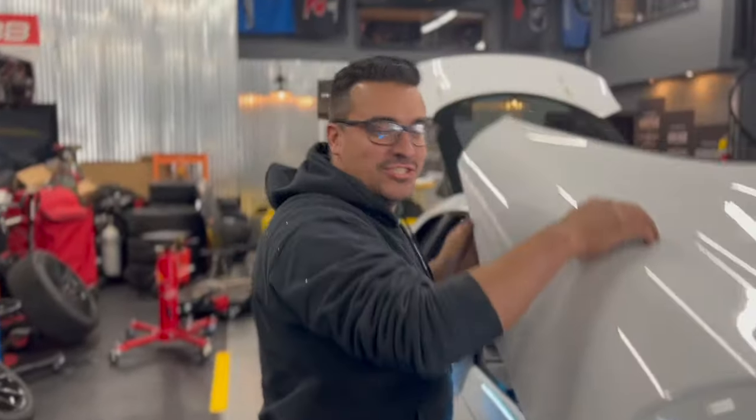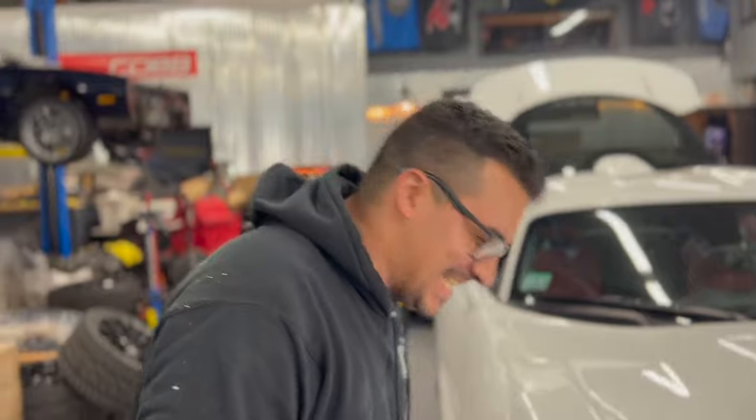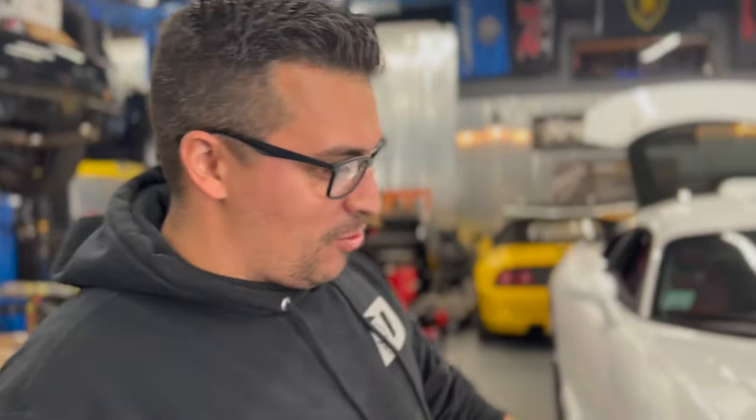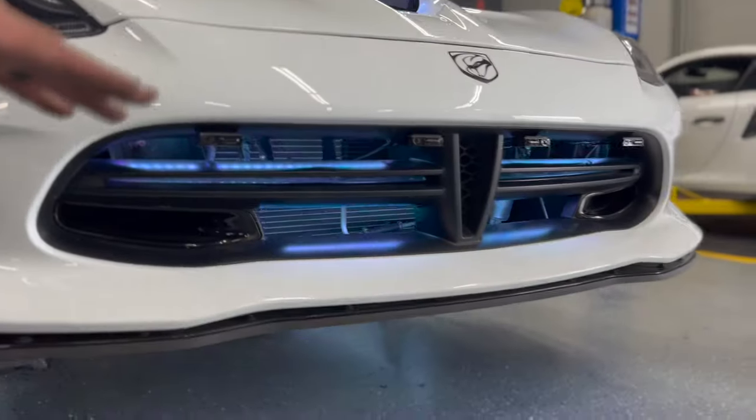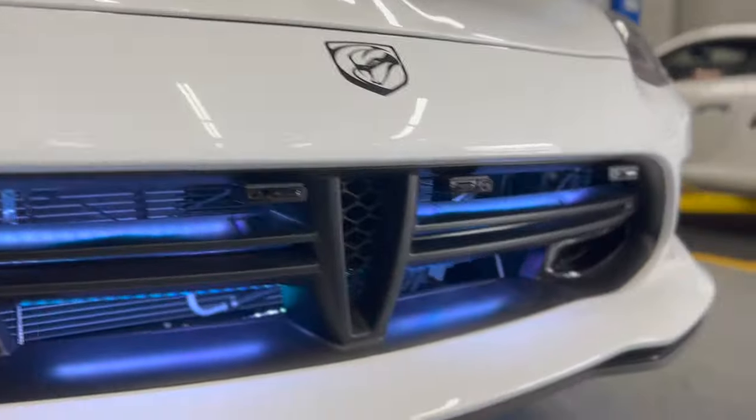What's up Martin! So what did you just do on this Viper? Martin's got the Viper here — gave it the fangs, the Venom look. We were going to do just a little bit of underglow, but went to the next level. We got nice underglow, some glow in the grill — Justin did a beautiful K40 install — and it's all ready for the rally.